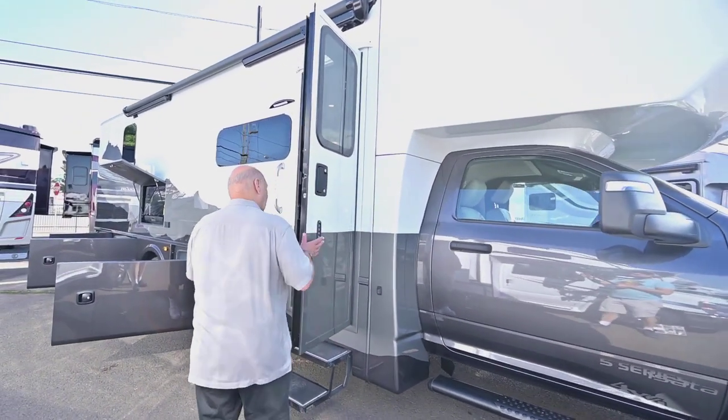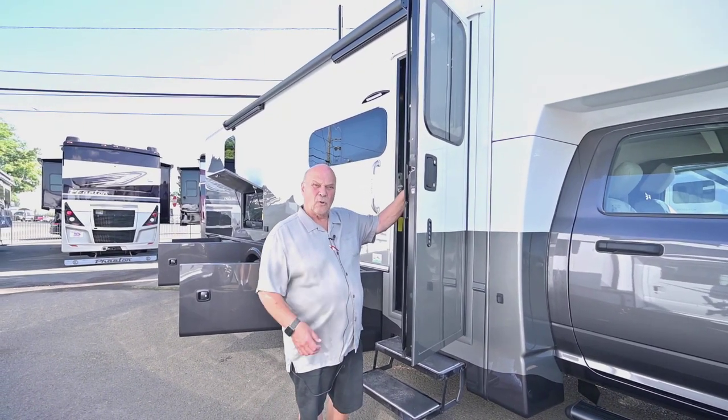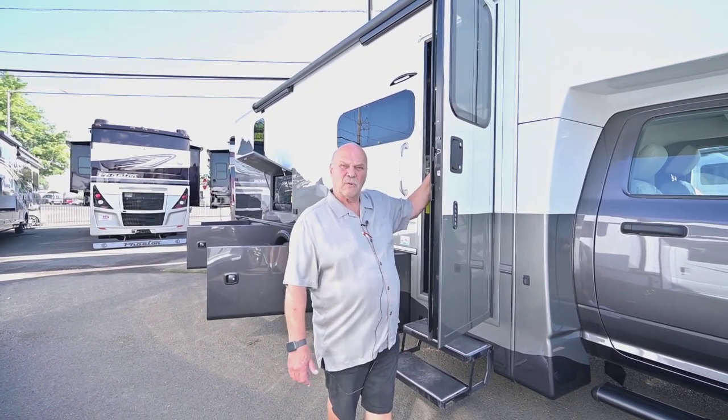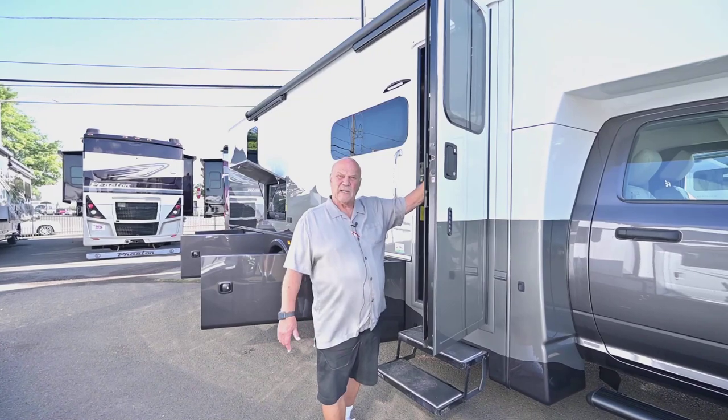I'd like you to call my cell phone so I can take good care of you. Make a note of my cell number: 541-954-5705. And if you're coming by the dealership, just come in and ask for Leon Sr.